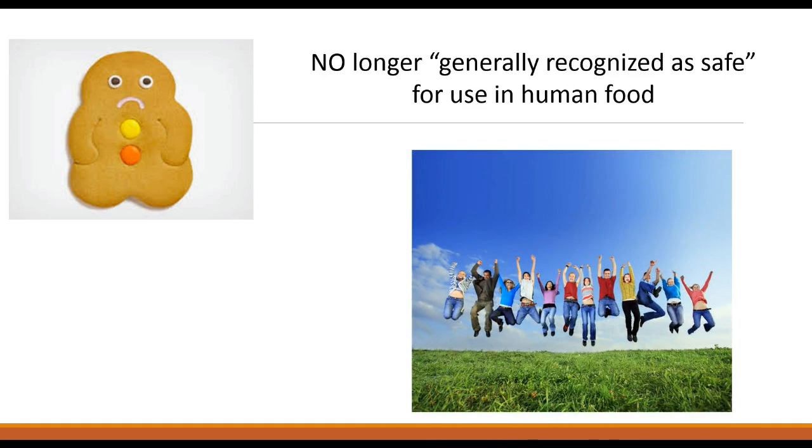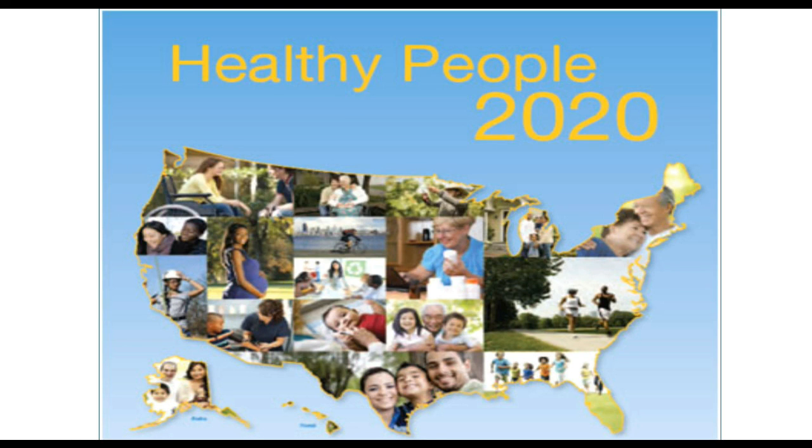A fantastic victory for public health, who are still fighting to reduce refined starch, sugar, salt, and red meat, and increase fruits, vegetables, and whole grains. So let's get us all there by 2020.